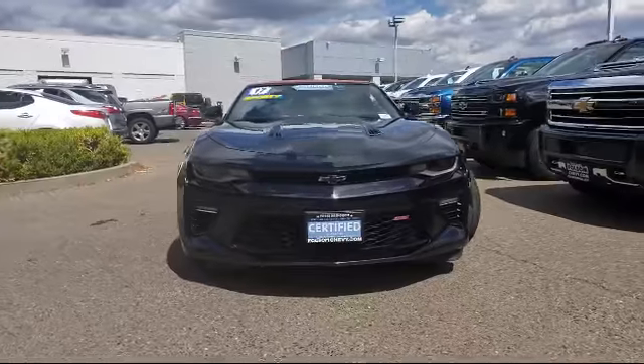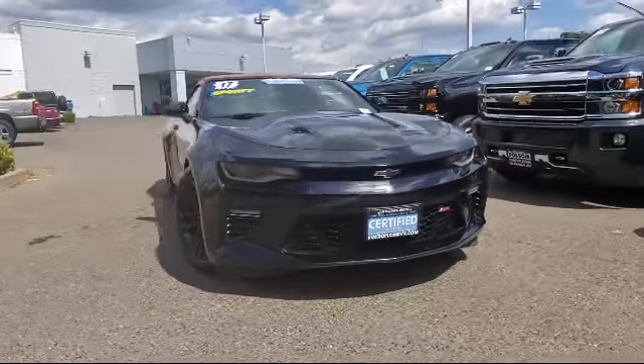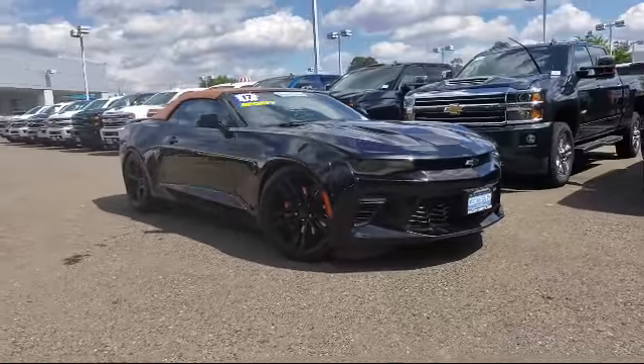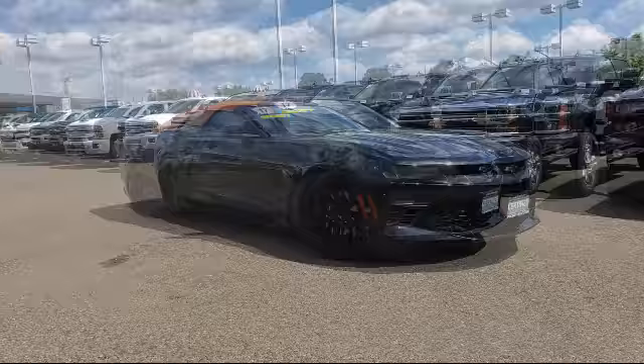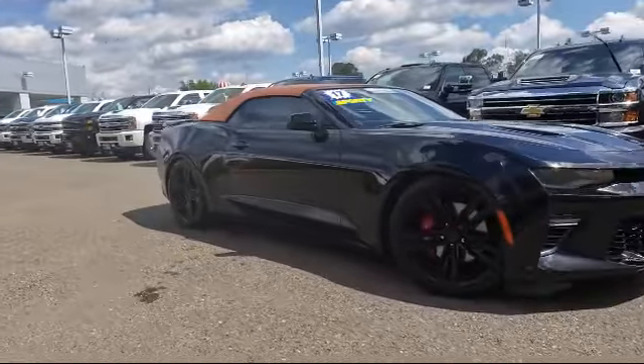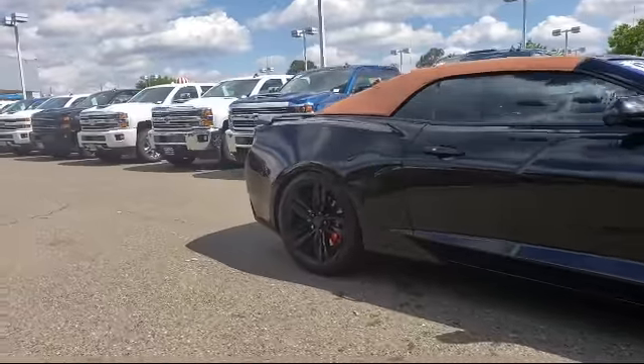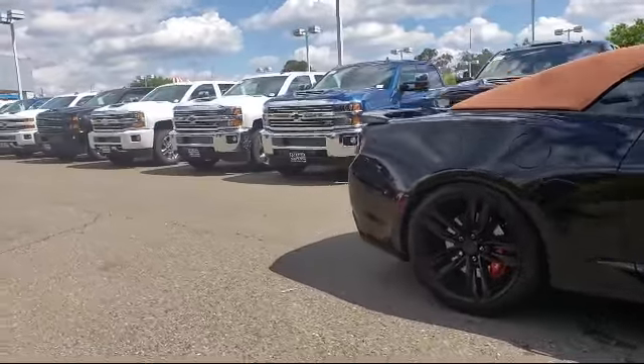And here's another example of a great Folsom Chevy vehicle, and it comes equipped with Sirius XM Satellite Radio, Premium Audio System, Remote Start System, Bose Premium Audio System, Keyless Entry, Parking Sensors, and Tire Pressure Monitoring System.